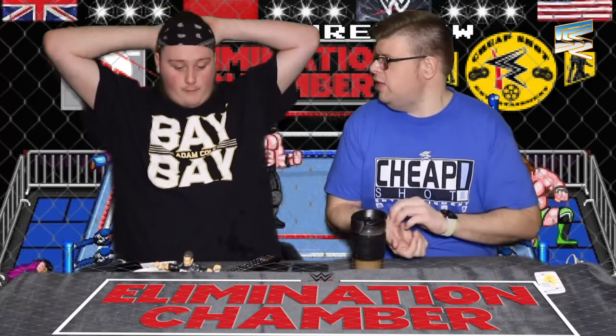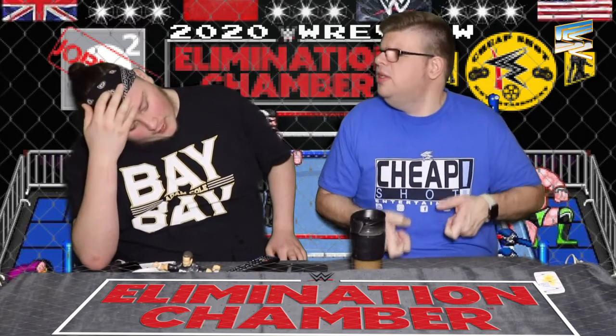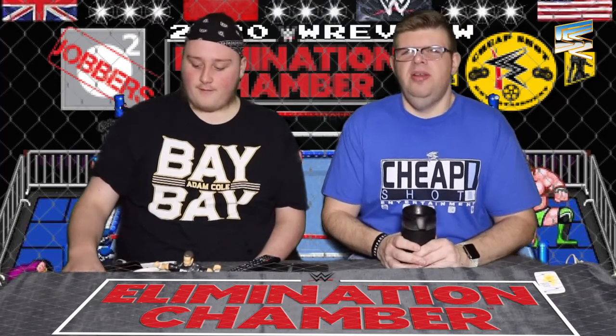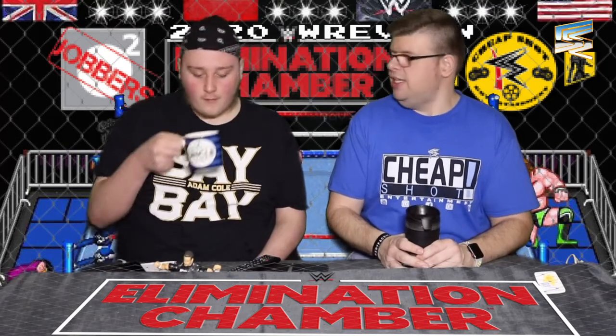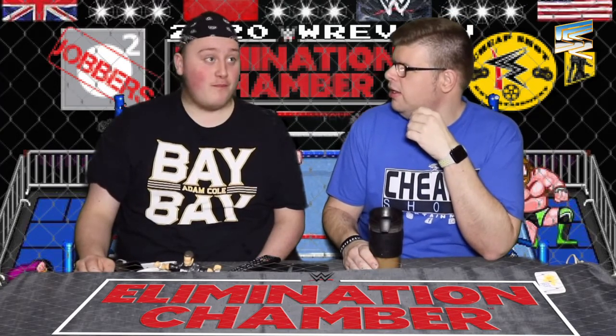Zayn wins with help from former Intercontinental Champion Nakamura and former US Champion Antonio Cesaro. First title Zayn's held in five years. As boring as the match was, I'm quite happy with Zayn picking up the championship — it furthers the feud between him and Strowman. Both Nakamura and Cesaro are fantastic on their own and they're kind of being misused in this trio.